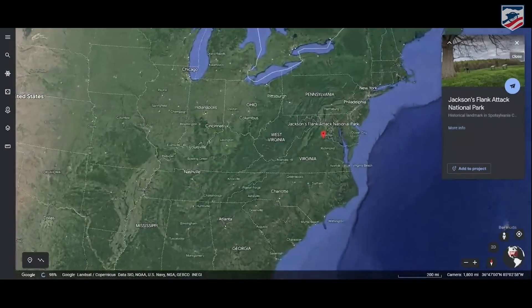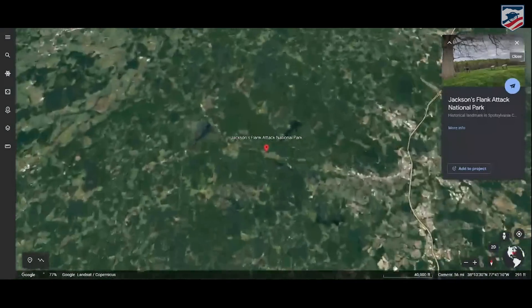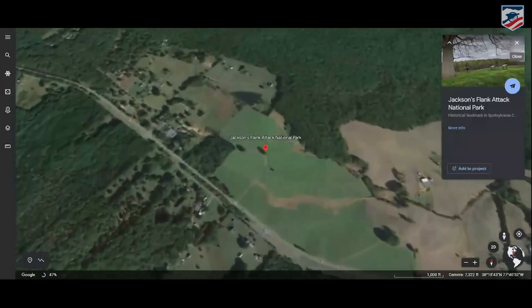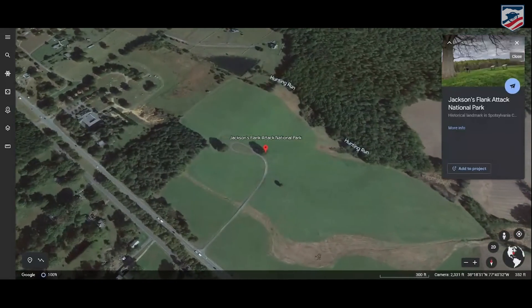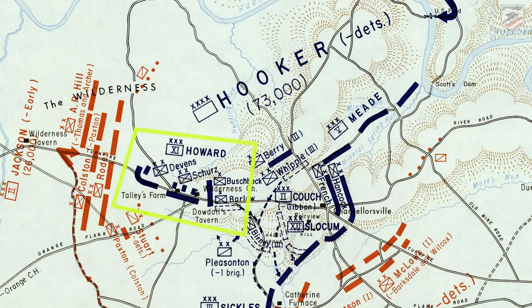So we're picking up the story of Chancellorsville. Before I bring on our first guest, I want to orient you to where we're standing. We are on the extreme right flank of the Union Army, which would have been held by Oliver Otis Howard's 11th Army Corps.